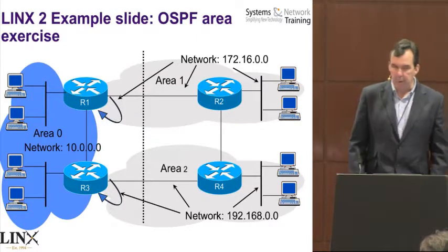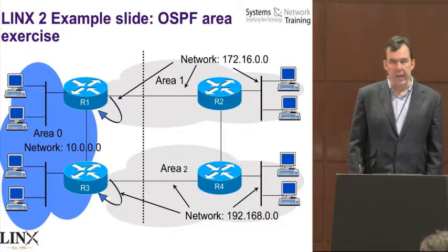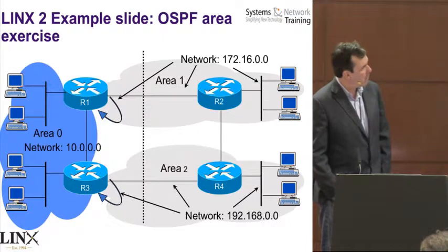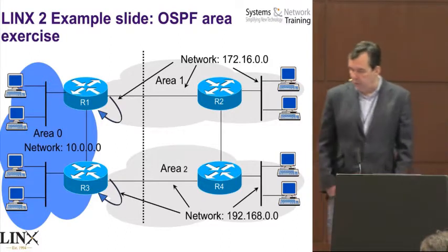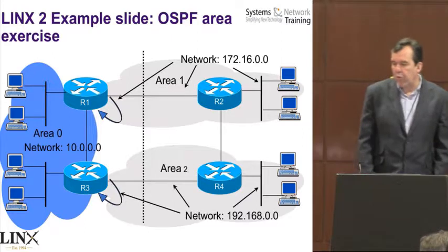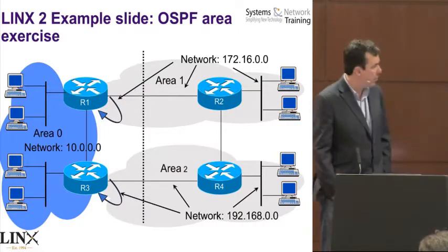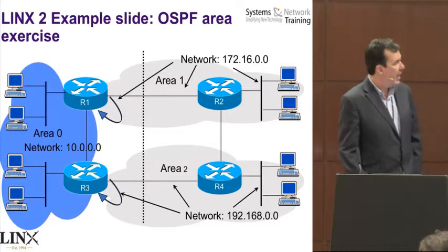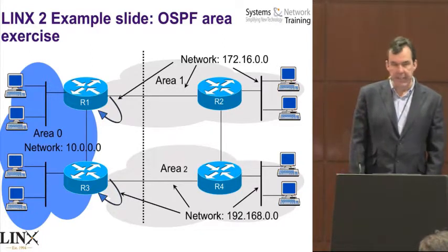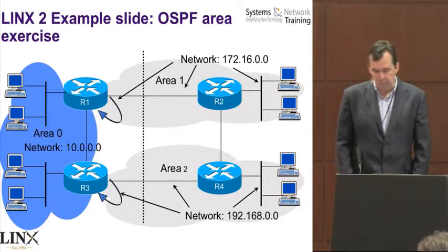Each student gets a router. What we've now moved to is if you're using GNS3, you'll be configuring all four routers yourself. The interesting part of this slide is between router two and router four. In the exercise, you should realize that the link between router two and router four shouldn't be there. As long as that link's not there, it all works quite nicely and all inter-area traffic goes via the backbone. When you put the link between router two and router four, it shouldn't work — but to get it to work, you can use virtual links.